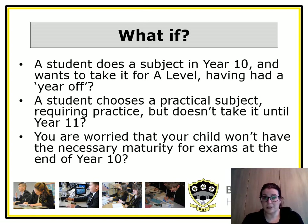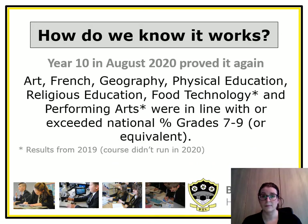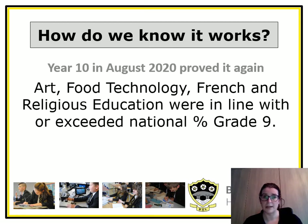You may wonder what happens if a student takes a subject in year 10 and then wants to pick it up again at A level having had a full year off, or what if a student chooses a practical subject requiring practice but doesn't take it till year 11. You may also be worried that your child doesn't have the necessary maturity for exams at the end of year 10. You really have no need to worry — our year 10s in August 2020 proved they can get the highest grades possible, including grades 7 to 9, and even the top grade of a 9 in year 10.